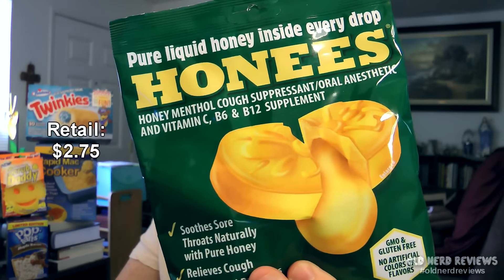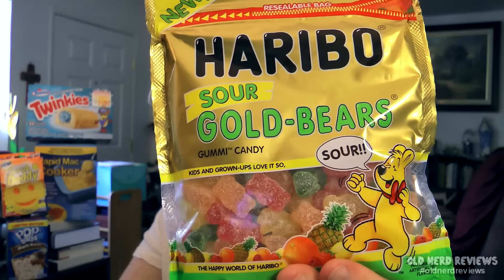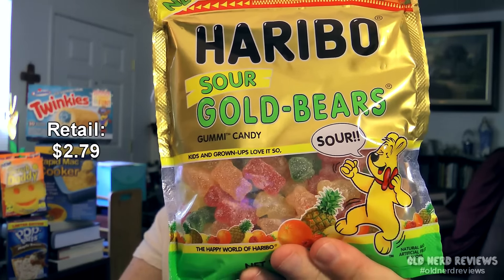This is pure liquid honey inside every drop. These are Hone's honey menthol cough suppressant drops, and there are 20 cough drops in that package. Next, one of my favorite treats — I love gummy bears, but I love sour stuff as well, usually sour worms and things like that. This is Haribo Sour Gold Bears, and that is a 9 ounce package. Pretty good amount in there.